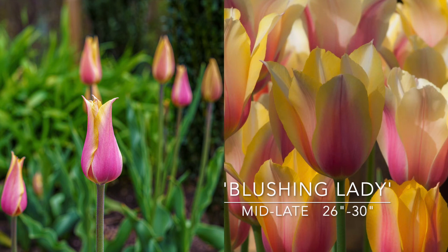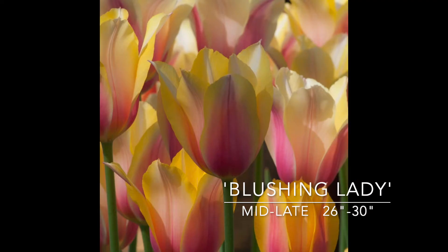Last year I planted Blushing Lady for the first time — oh my God, absolutely love this. It's yellow with rose on the exterior. You can see one of my pictures from when it was blooming. It looks very different open and closed. Just beautiful. 26 to 30 inches, mid to late spring. Love it — buying more this year. I should say I pull my tulips; I use them as annuals. My beds have irrigation and the bulbs would just be too wet during the rest of the year and would end up rotting, or the voles would eat them.